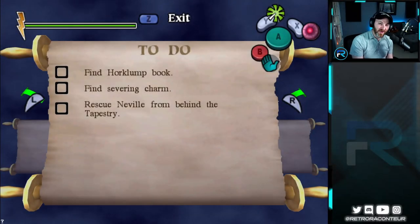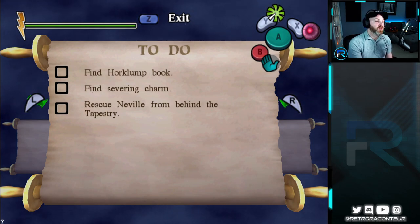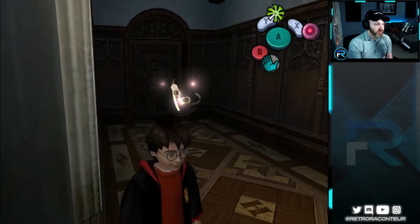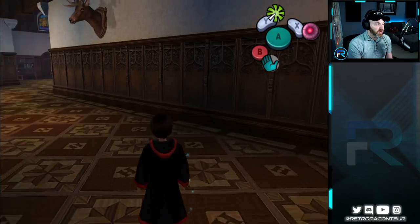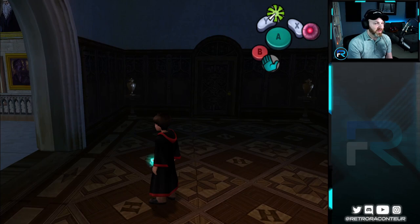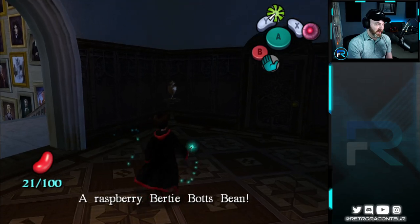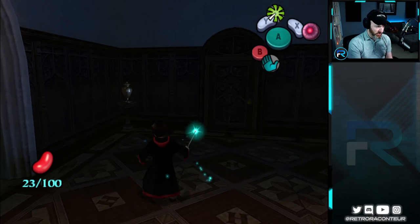People of the internets, hello and welcome back to Harry Potter and the Chamber of Secrets. We are jumping right back in here to our to-do list. We need to rescue Neville from behind the tapestry, but before we can do that, apparently we need to find the severing charm. Surprisingly, Hermione did not know the severing charm — she's actually encouraged us to go out at night at Hogwarts to go get it, because Neville is stuck behind the tapestry.